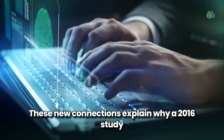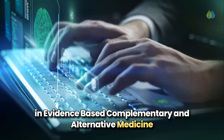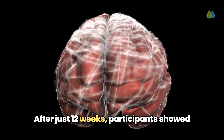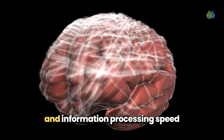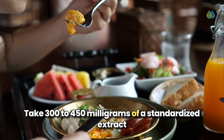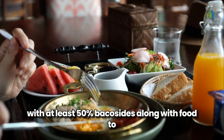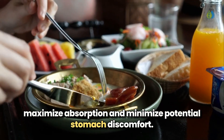These new connections explain why a 2016 study in Evidence-Based Complementary and Alternative Medicine found impressive cognitive improvements. After just 12 weeks, participants showed measurable enhancements in working memory, attention, and information processing speed compared to the placebo group. Take 300 to 450 mg of a standardized extract with at least 50% bacocides along with food to maximize absorption and minimize potential stomach discomfort.